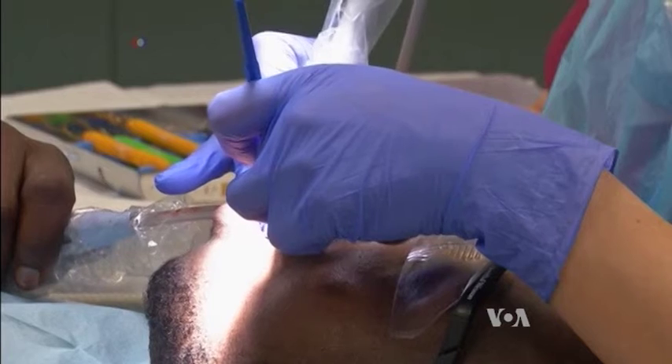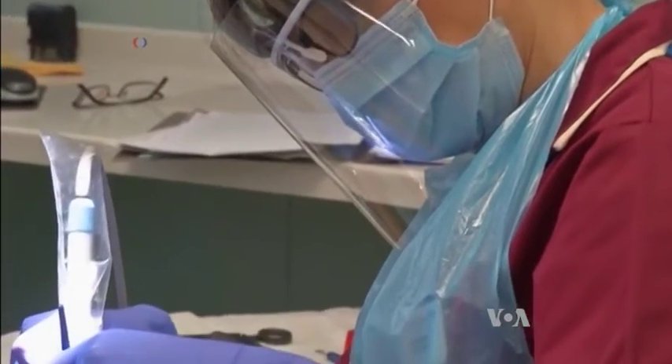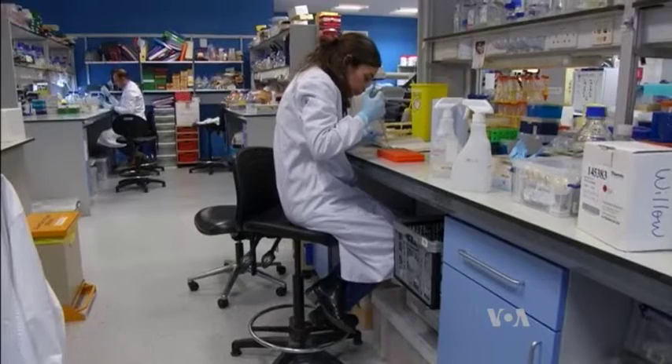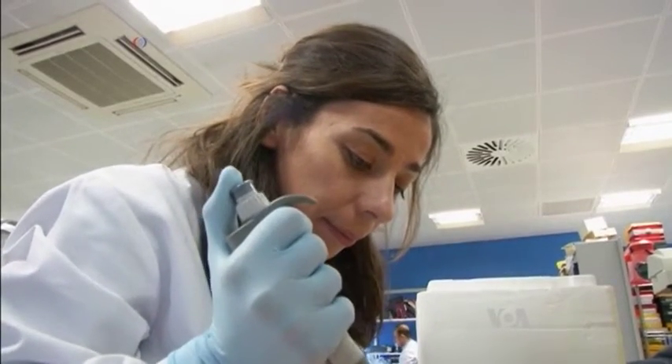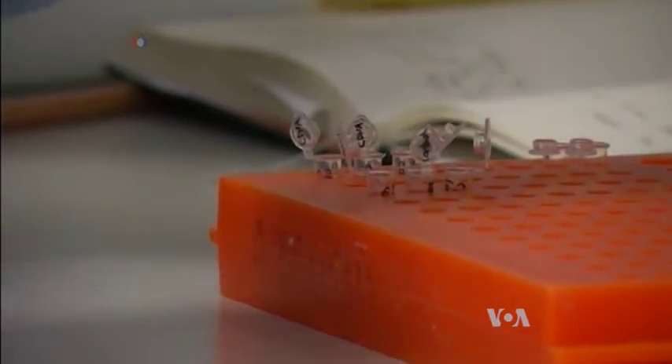Dentists typically deal with dental cavities by drilling away the decay and filling the hole with resin, porcelain, or an amalgam of silver and other metals. But researchers at King's College London have a new approach — a simple system, says Professor Paul Sharp, that gets the tooth to fill in the hole naturally.